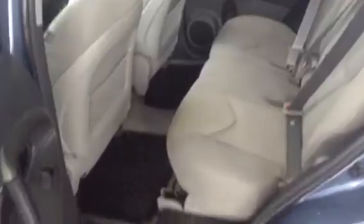Going in the back, this is what I really like about the RAV4 too — there's a lot of leg room for the rear passengers. And as you can see, just a very, very clean vehicle.